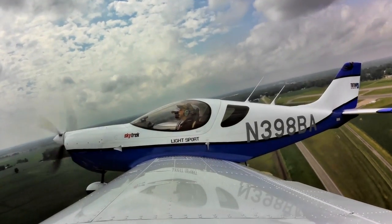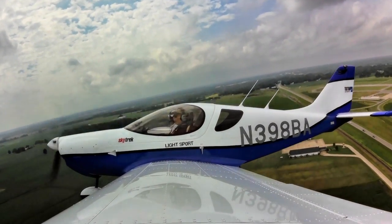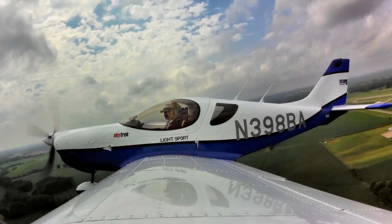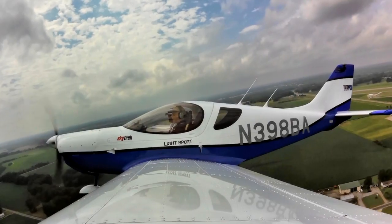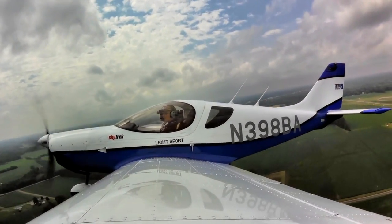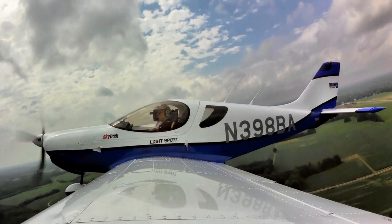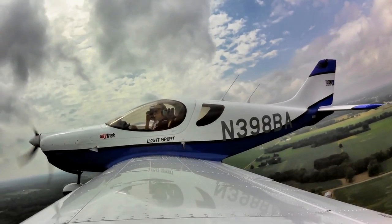Some LSAs are faulted for being too sensitive in pitch, and while you can get used to that with experience, if you're using this in a flight school — which this airplane is already doing in New Zealand according to my pilot Phil Hooker — it's nice to have an airplane that's not quite so sensitive in pitch. The SkyTrek was not overly sensitive, which is a good thing for a flight school environment.